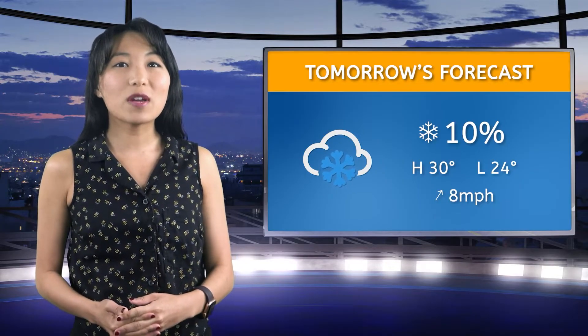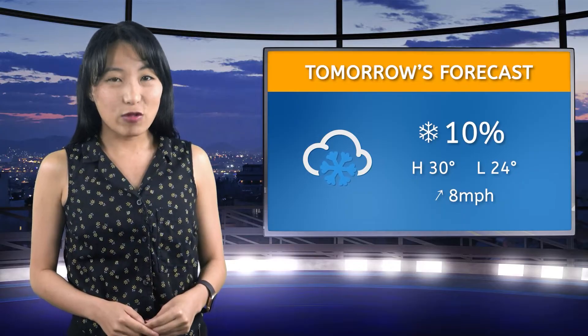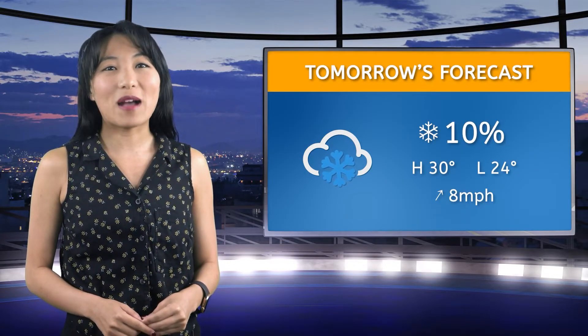With winds moving through at about 8 mph, we're in for a chilly day ahead. Remember to wear layers and stay warm out there, everybody!